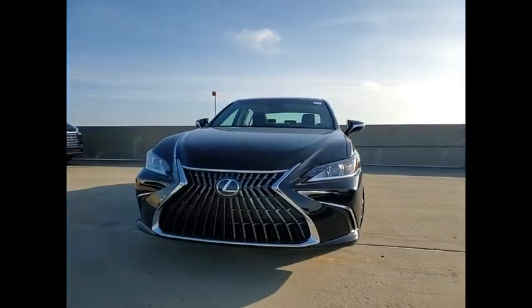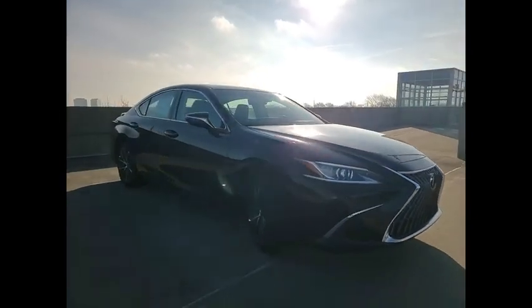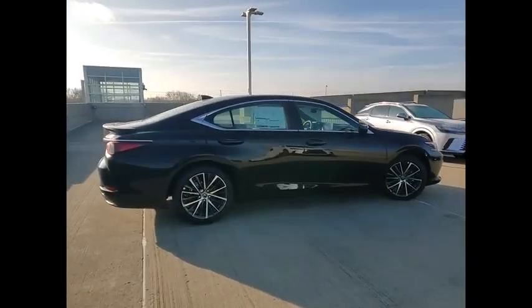Take a ride in the 2024 ES350. The Lexus ES350 is a sophisticated combination of distinctive styling, luxury and smooth performance.